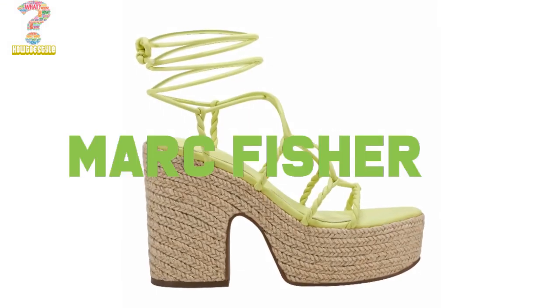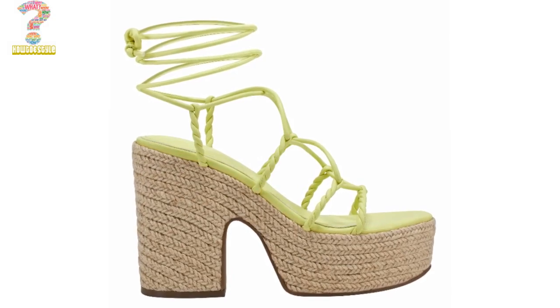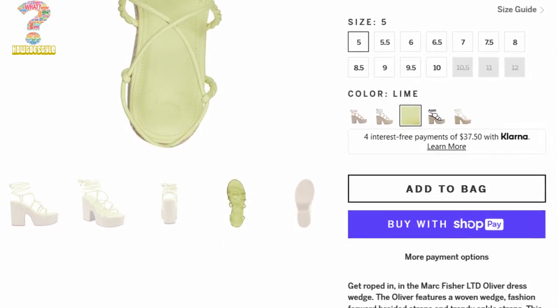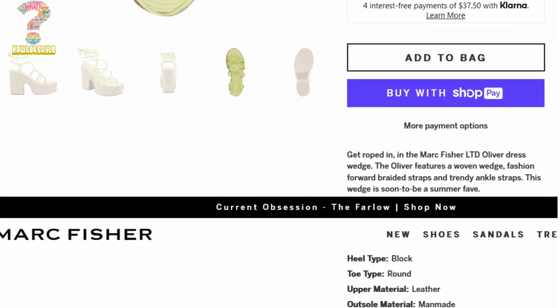Number 3: Marc Fisher Women's Alita Espadrille Platform Wedge High Heels. These mule sandals have a chic and trendy look with their platform wedge and woven jute detailing. Marc Fisher designs very stylish and outstanding high heels for ladies.